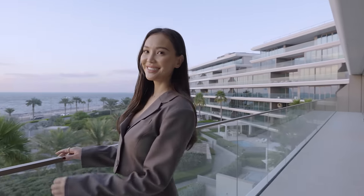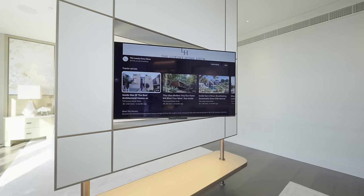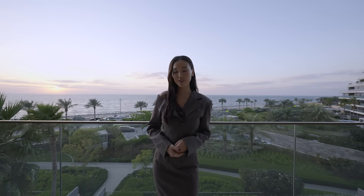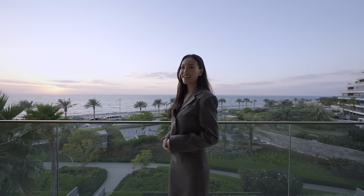Thank you for watching — hope you enjoyed our tour. If you want to find out more about Lumi Interiors, please find the link in the description box below and subscribe to the Luxury Home Show. Thank you and see you again.